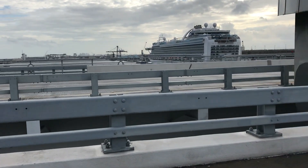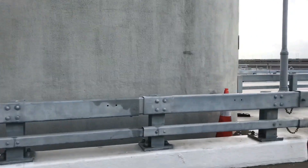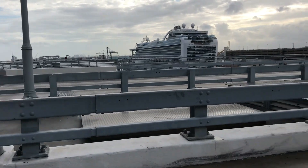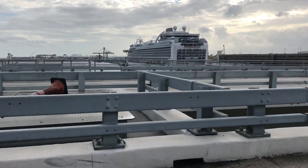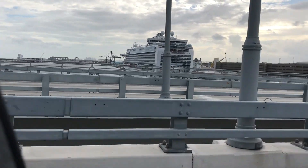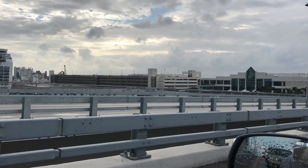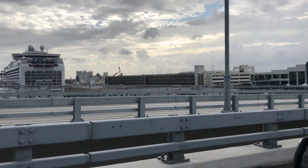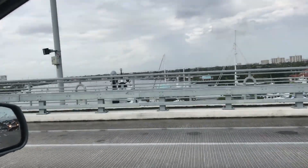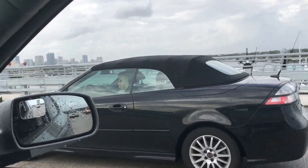Now you're looking at Port Everglades — this is where most of the cruise ships depart from Broward County, home of Fort Lauderdale. Today I believe you have a Princess and a Royal Caribbean. Also on the property, directly across from the cruise ship terminal, is the convention center for Broward County and Fort Lauderdale. On the opposite side you have views of Las Olas Boulevard and downtown Fort Lauderdale.